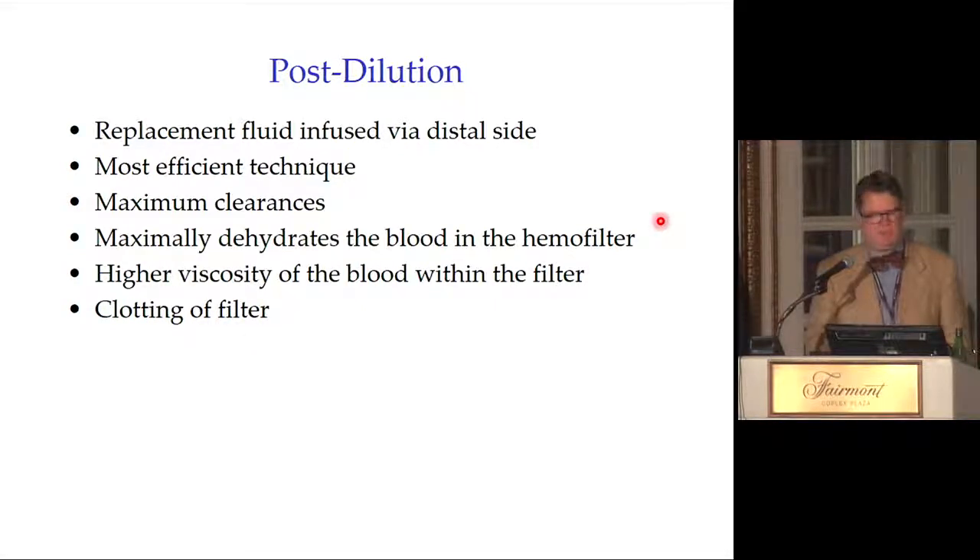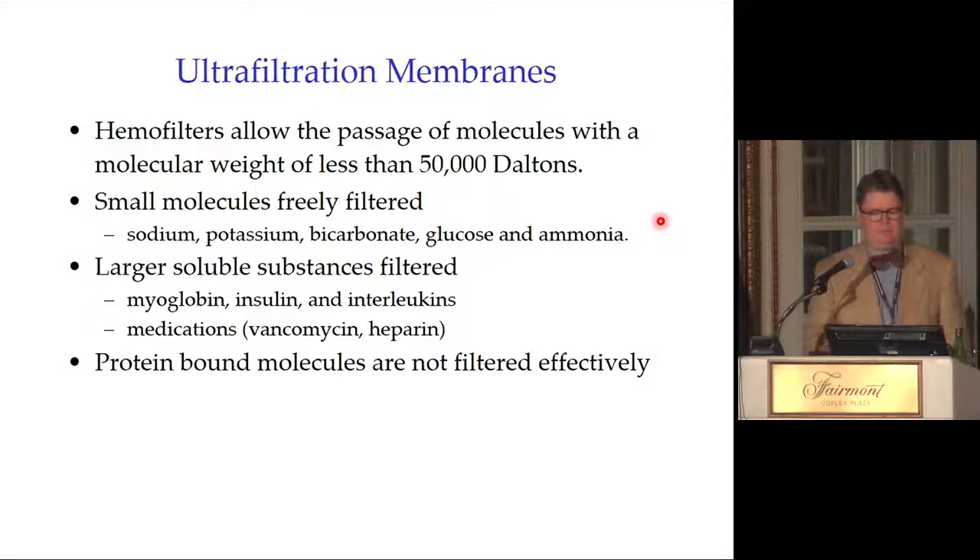Ultrafiltration membranes allow passage of molecules less than 50,000 daltons — less than albumin. Small molecules like potassium and sodium are freely filtered. Larger substances such as myoglobin, insulin, and interleukins can be filtered. However, protein-bound molecules and drugs are not filtered effectively. When asked about dialyzability of a toxin, I look for: low volume of distribution (mostly in circulation), small molecular weight, and minimal protein binding. If all three apply, dialysis can likely remove it.